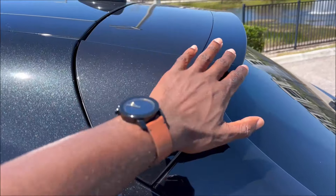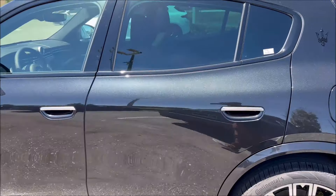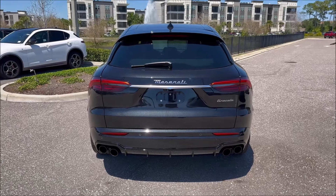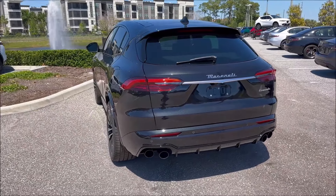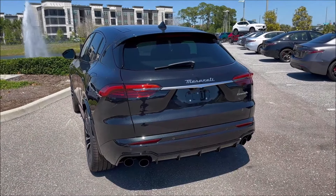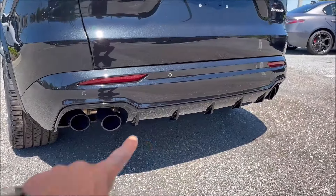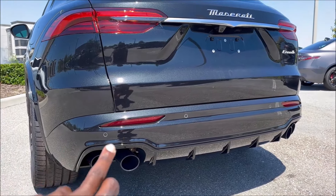Coming around the back, there's a gloss black spoiler blending into the Nero Tempesta bodywork. The rear is sleek, symmetrical, and everything flows together. You have the Nero Tempesta paint alongside blacked-out quad exhaust tips and a shark fin rear diffuser in gloss black. Reflectors are mounted vertically, giving it a clean, cohesive look.